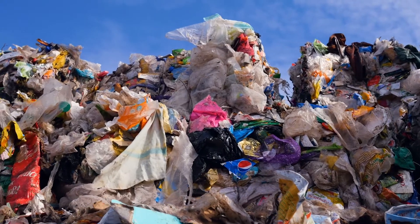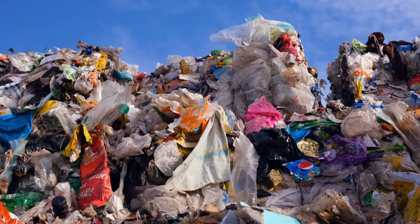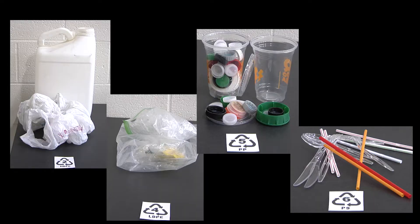The process starts with collecting suitable waste plastic. The types of plastic that are suitable for the process include high-density polyethylene, low-density polyethylene, polypropylene, and polystyrene.